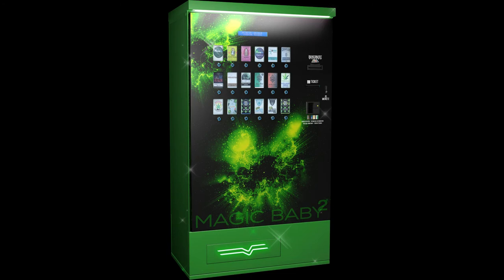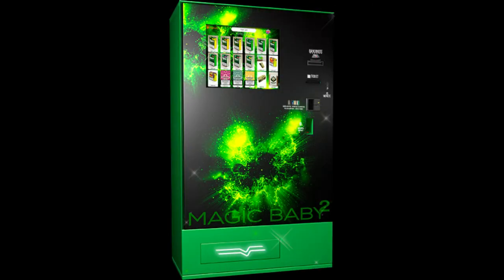MAGIC BABY is a versatile cannabis vending machine. It has 18 choices, it can contain about 300 products, and you can place it everywhere: bars, discos, tobacco shops, and so on. MAGIC BABY is available in two versions: with a push button screen or with a touchscreen. The first solution is more economic, but the second is more technologically innovative.